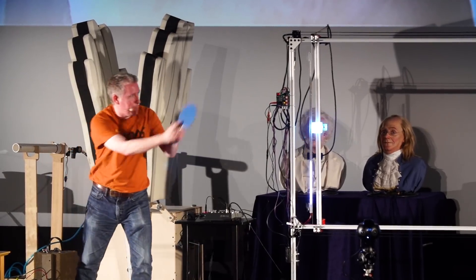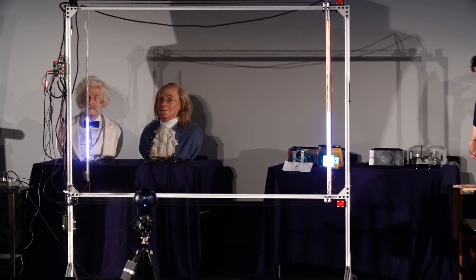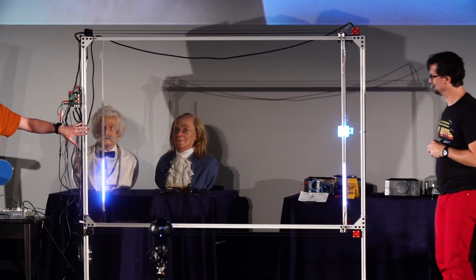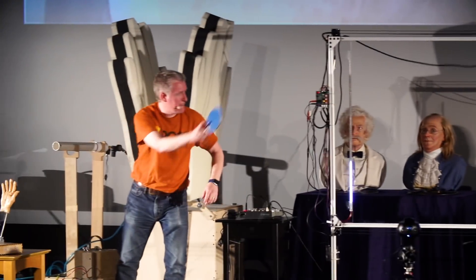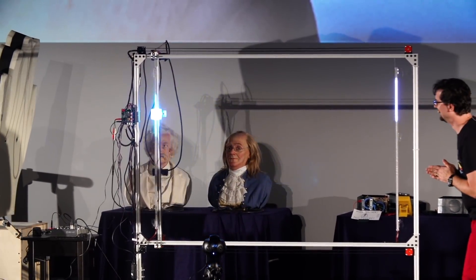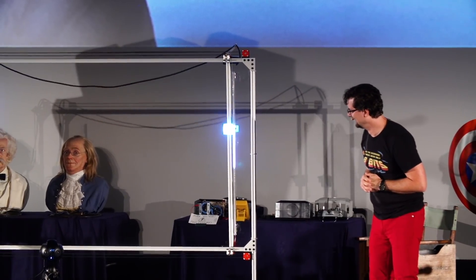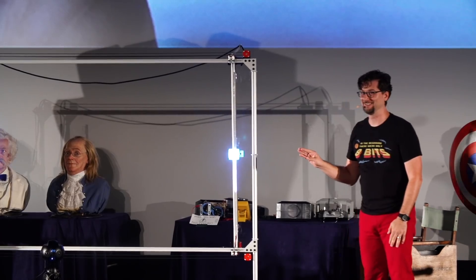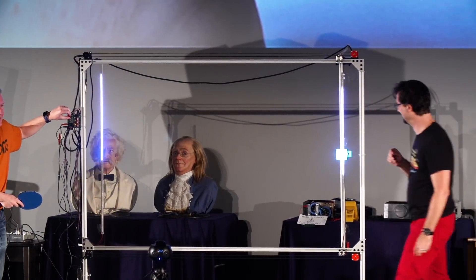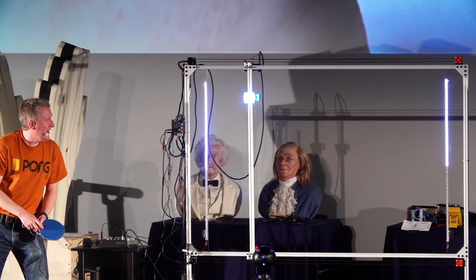Third time's the charm! Here we go. Do you guys want a bigger paddle? We can do that. Two, one.